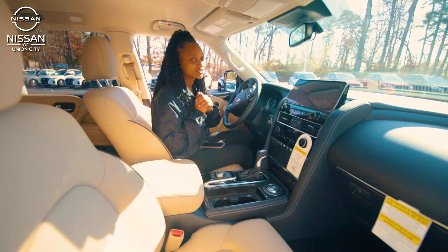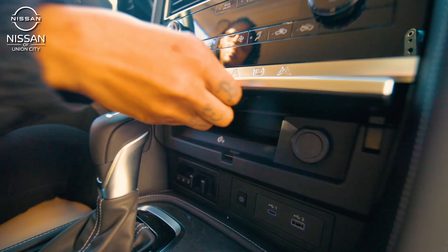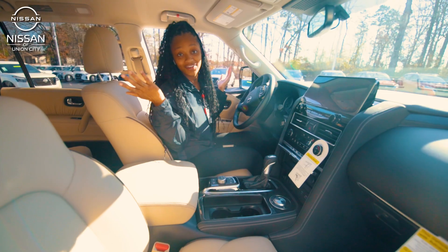One of the coolest features that this Armada has is that wireless charging — no more cords. All you have to do is sit your phone inside of there, and there you go.